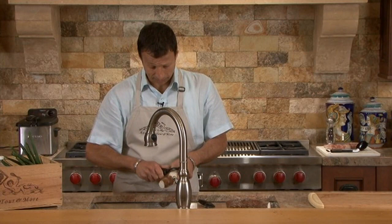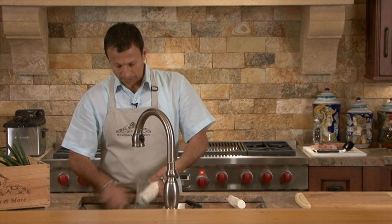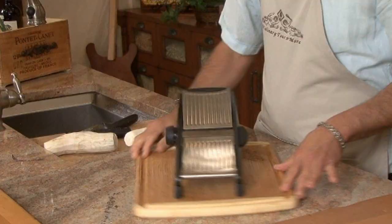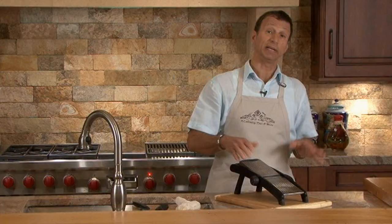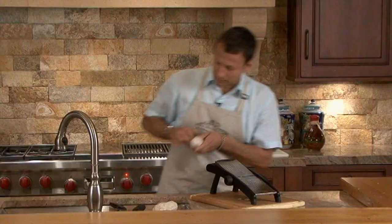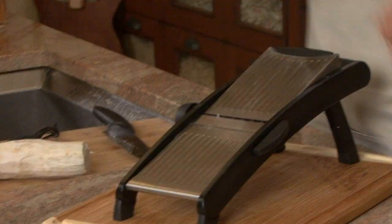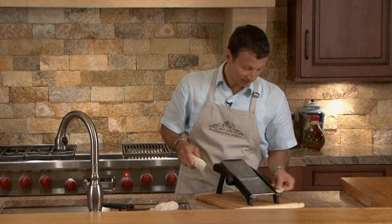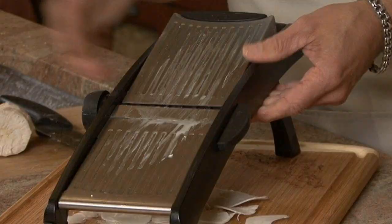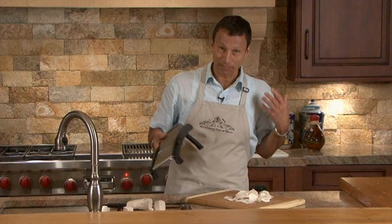If you have a food processor with a slicing blade, you want a one-millimeter blade to slice yucca thin enough for chips. I'm going to use a mandolin - if you have one of these, you know you have to be very careful because it's as sharp as a razor. Cutting at an angle makes it much easier to make the chips. That's about one millimeter thick. When you get down to a small piece, be very careful. I think we have enough here for two servings.